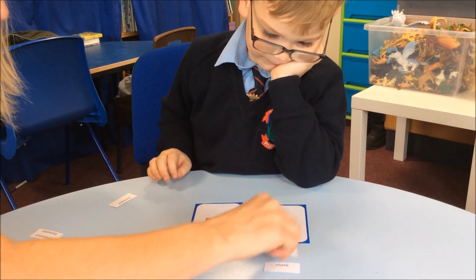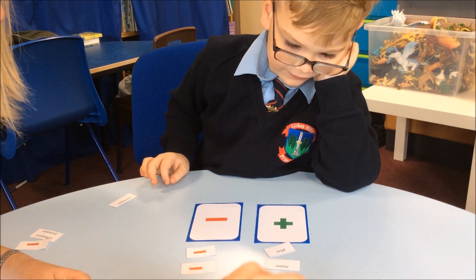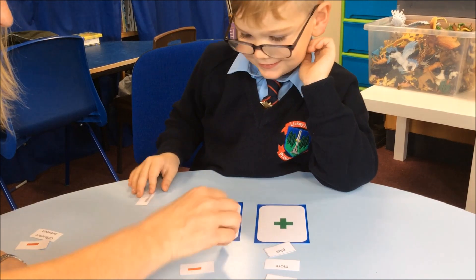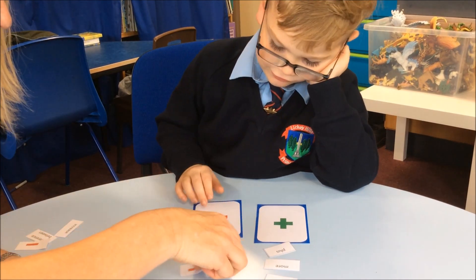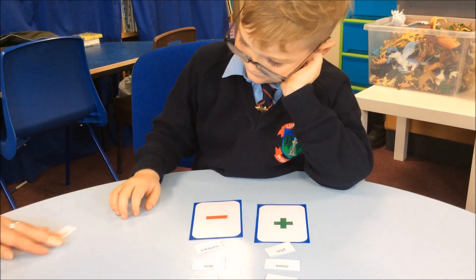Let's have a look. So what have we got? We had plus, more, add, together, and — and all of these ones meant the same as take away: subtract, less, and take away. You clever boy!